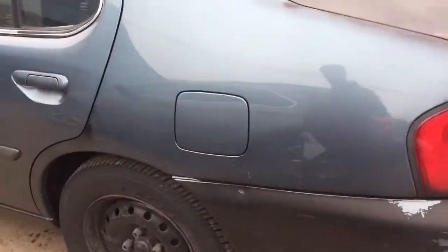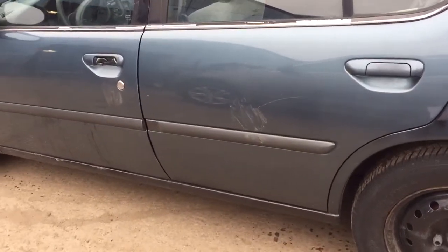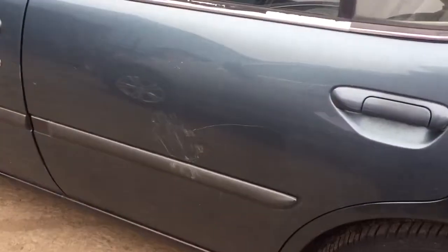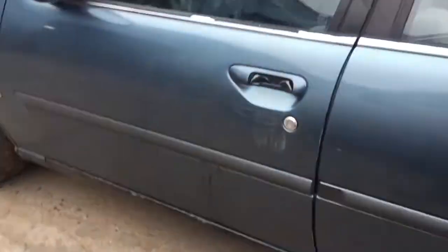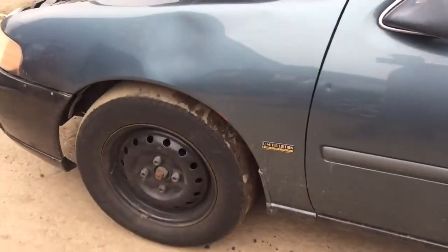Quarter panel on the driver side looks okay. Driver side rear door is scratched, front door handle is broken, and it's dented up by the trim up there.